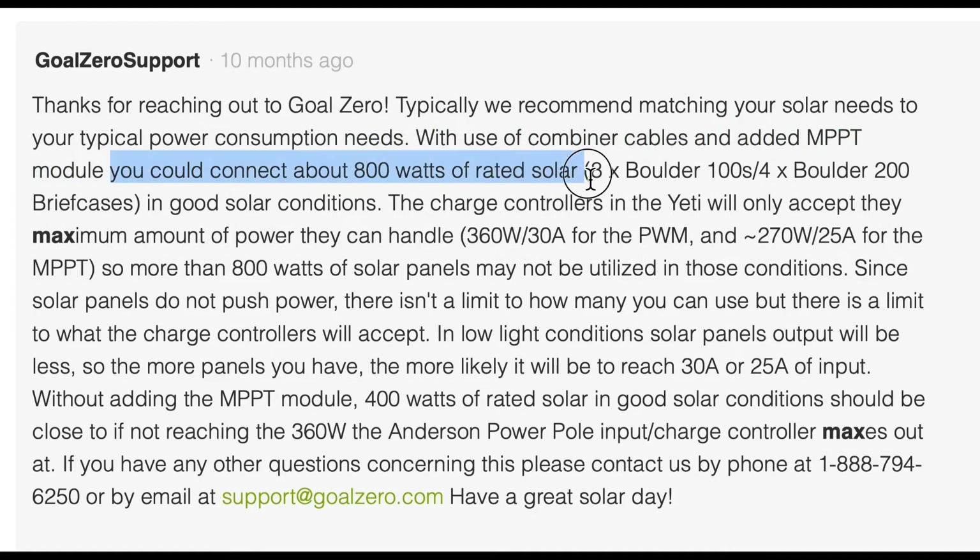People also ask about solar panels specifically. Because solar panels don't really output their full rated wattage — a 100-watt panel might only put out 70, 80, or 90 watts — you can actually attach up to 800 watts of panels to your Yeti and be totally fine, using combiner cables to do that. Unlike the Kodiak, which might have more out of the box but can't be expanded, the Yeti is expandable through this module and can give you a lot more power.